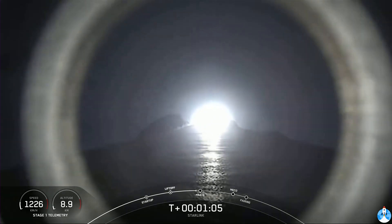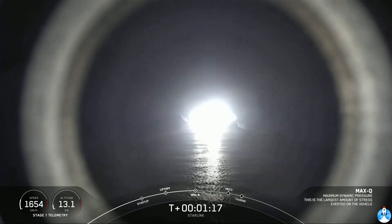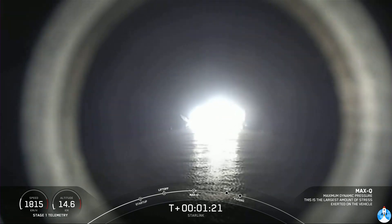That Max-Q call is just about 10 seconds away. Max-Q. We've successfully crossed the Max-Q threshold. We're throttling our Merlin engines back up.